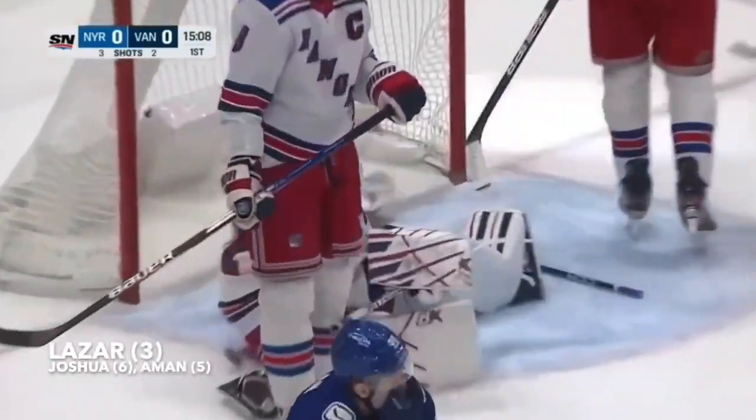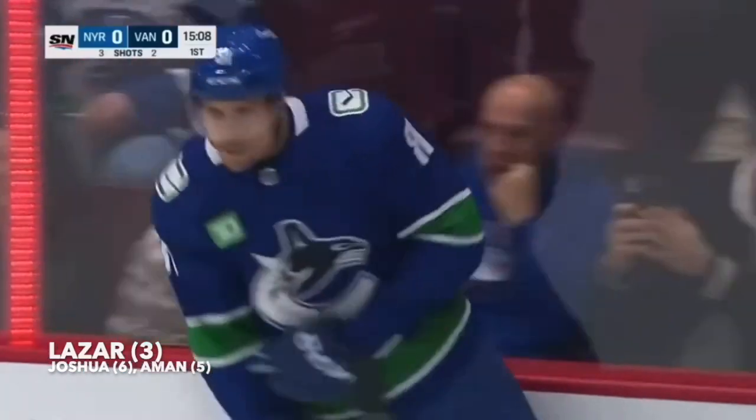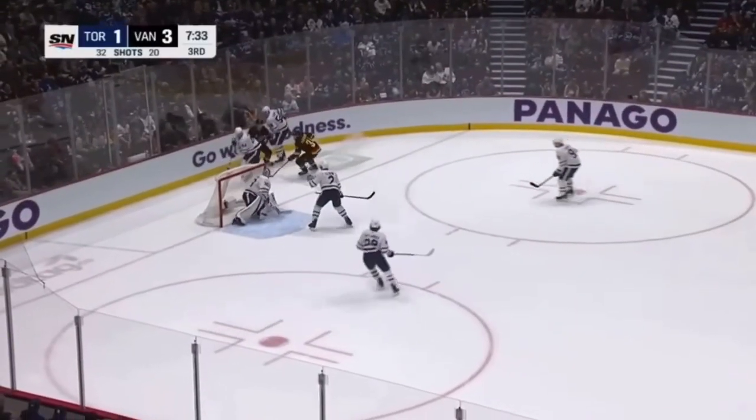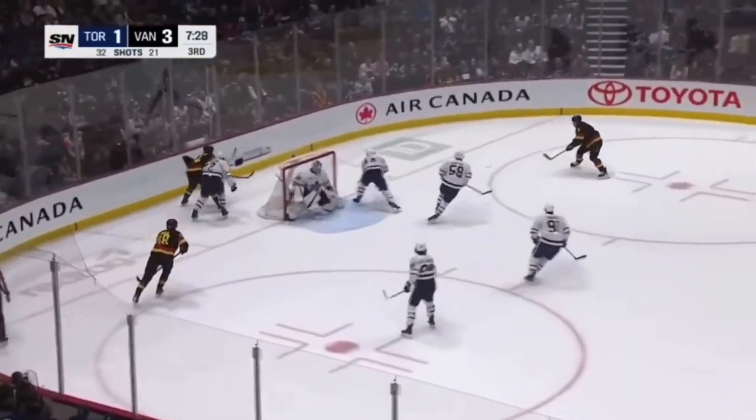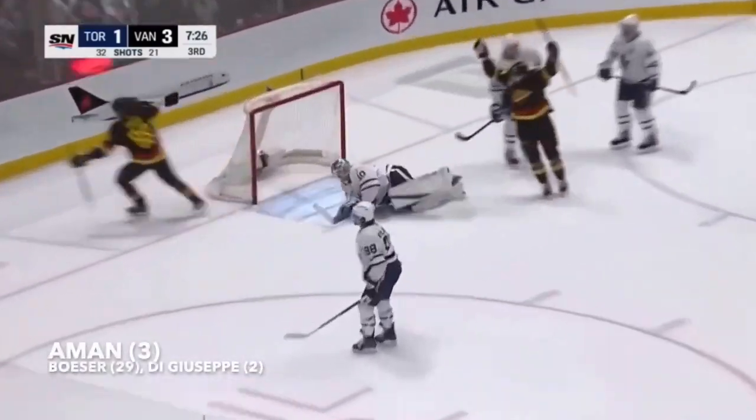Now Joshua scores! He was in with an excellent stick, just didn't allow them to get the line. Happiest guy in the rink might be DiGiuseppe. Here's a chance — scores! Oman! And it's door one!